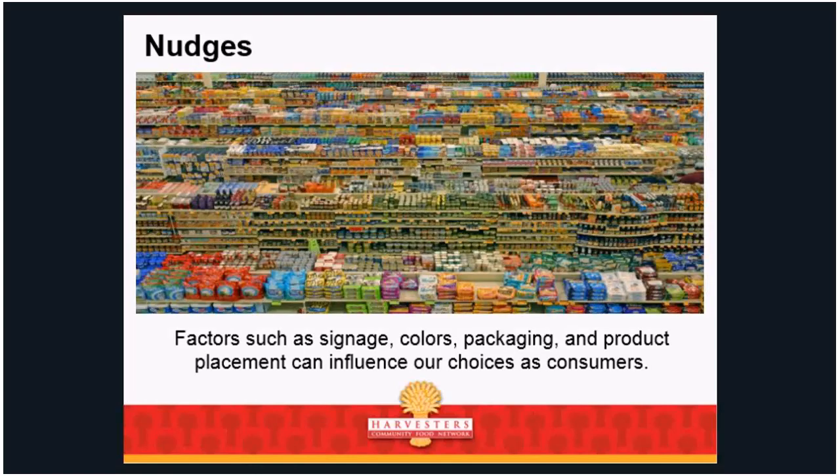Factors such as signage, colors, packaging, and product placement all influence our choices as consumers. Anybody who's ever worked at a grocery store knows this — people pay better money for certain shelves, more for those end caps, which is where the grocery store highlights sales or seasonal promotions.